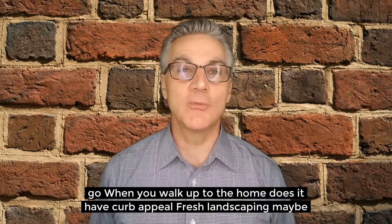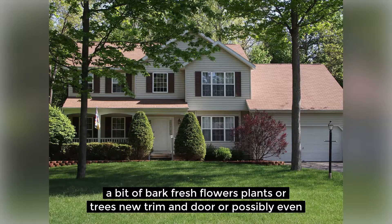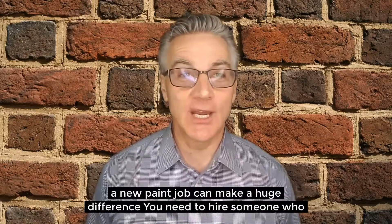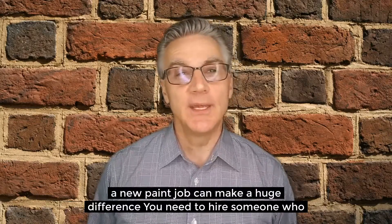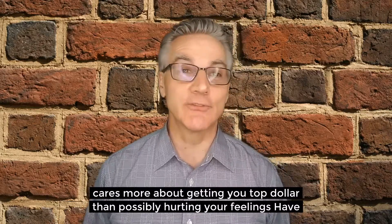When you walk up to the home, does it have curb appeal? Fresh landscaping, maybe a bit of bark, fresh flowers, plants and trees, new trim and door paint, or possibly even a new paint job can make a huge difference. You need to hire someone who cares more about getting you top dollar than possibly hurting your feelings.